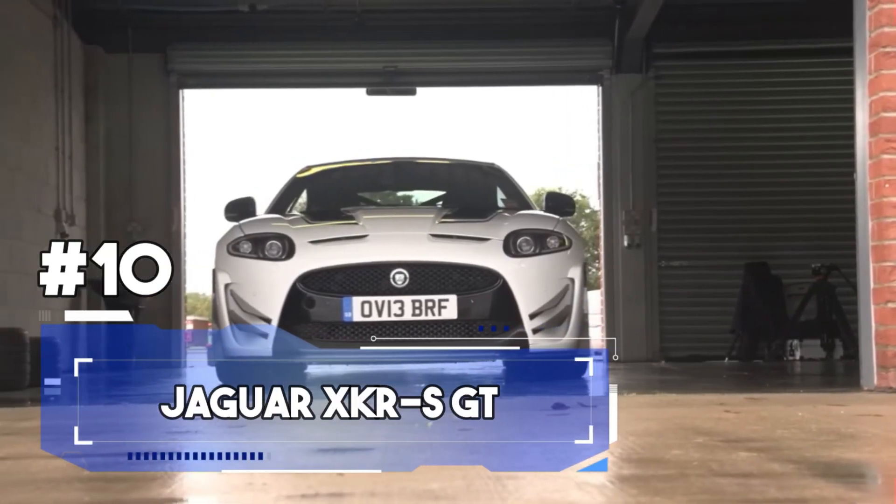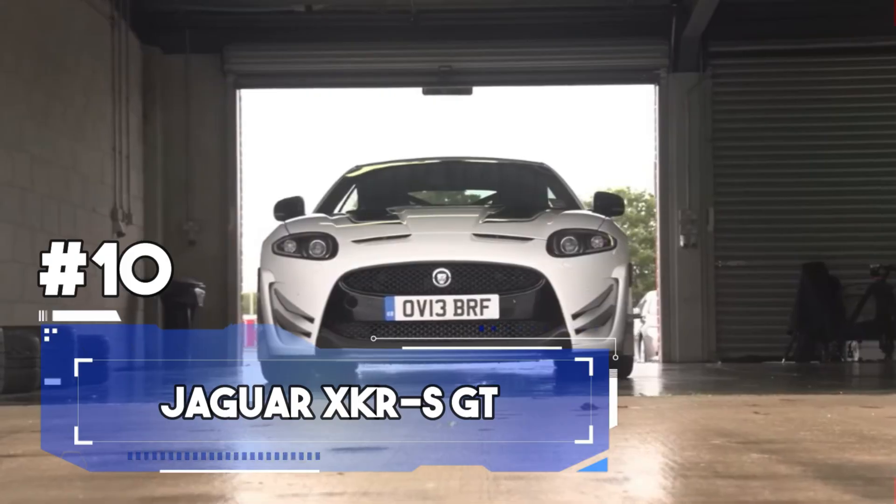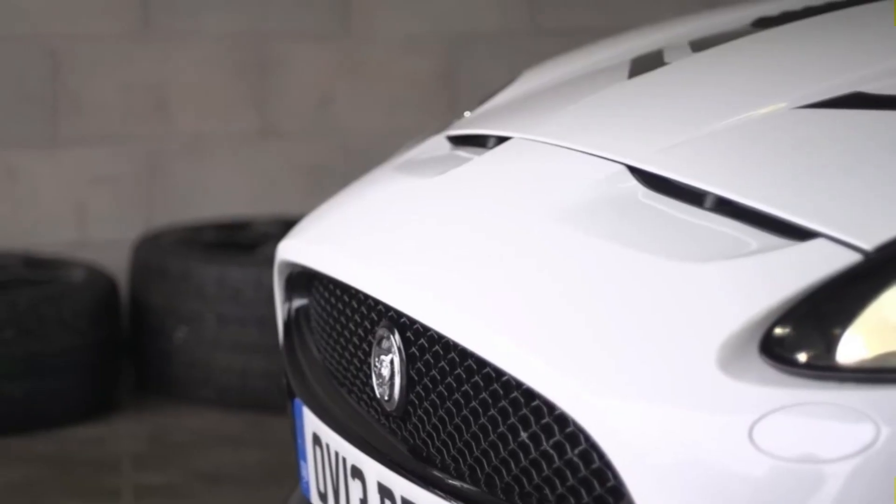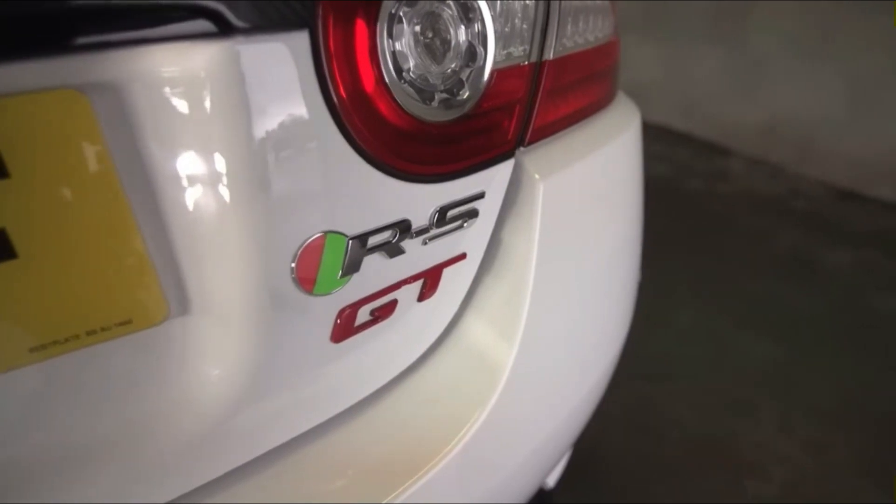Number 10. A Jaguar is like a supermodel of the animal kingdom — it's drop-dead gorgeous and just a tad dangerous. Jaguar Cars has taken this deadly allure and translated it into automotive perfection with their latest offering: the XKR GT.